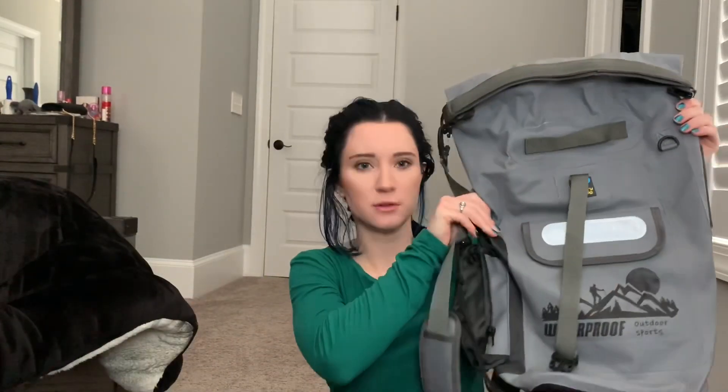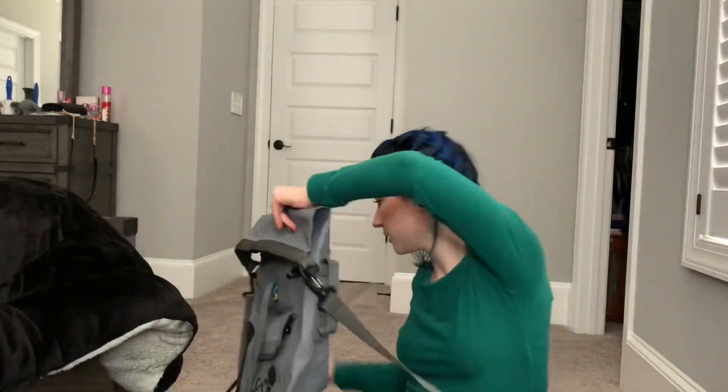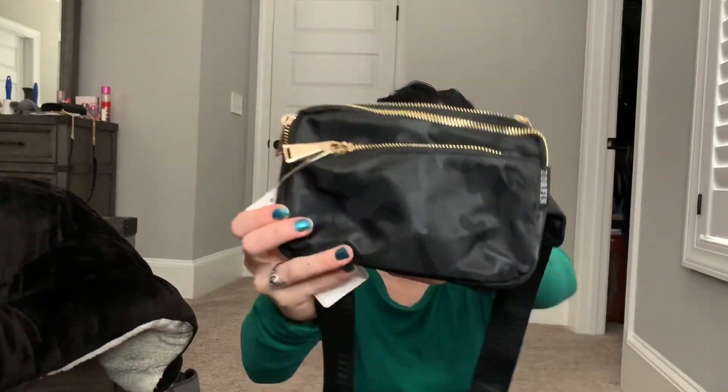My husband will have this waterproof bag — you roll it up. We actually used this in Jamaica too, and it's great for excursions as well. I also got a fanny pack for excursions. It's black camo — I thought it was really cute and simple, not loud, black so it goes with everything. It has some gold detailing. I got it off of Amazon.